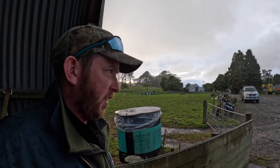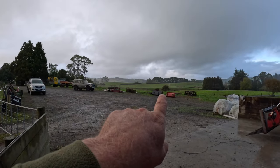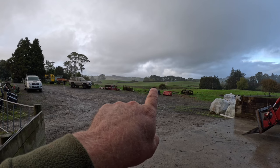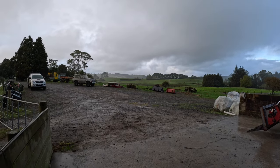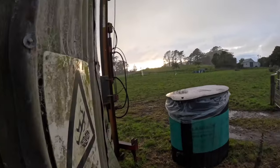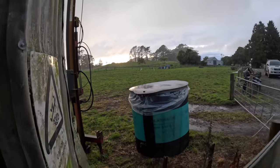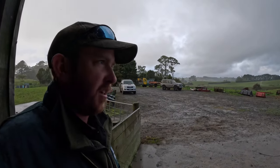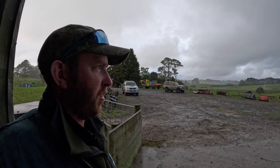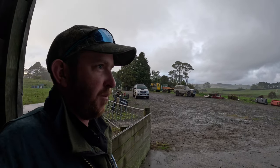That's one of the turnip paddocks over there - it was drilled in permanent grass base and looks really good. Same with this one over here - they're looking really good. This bit of rain has helped. We had 10 mils of rain early Sunday morning, so we've been getting a good amount of rain.